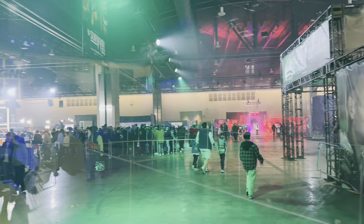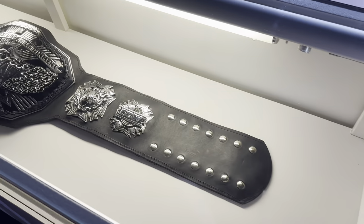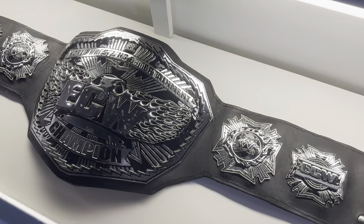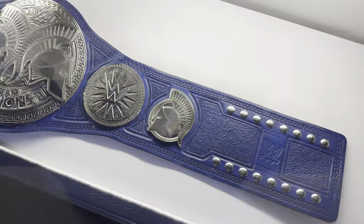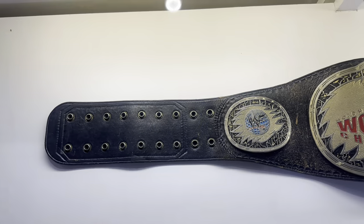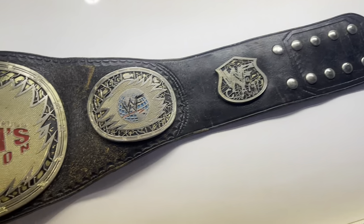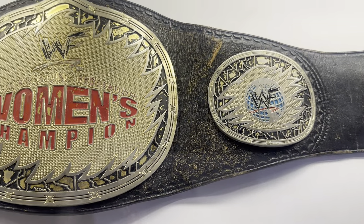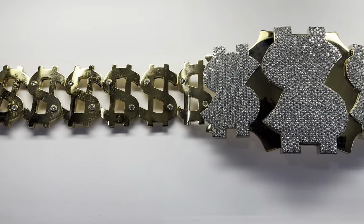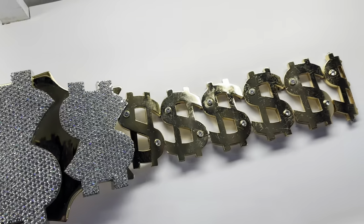Switching over to the main arena itself, we're going to look at the title belts. This is the ECW Championship — one of the last belts from ECW and it is super cool. Then you have the SmackDown Tag Team Championship and the Women's Championship right here. It is super cool to see the wear and tear on this belt from it being used so many times over the years. Then we have none other than the Million Dollar Championship itself, and it looks absolutely stunning.